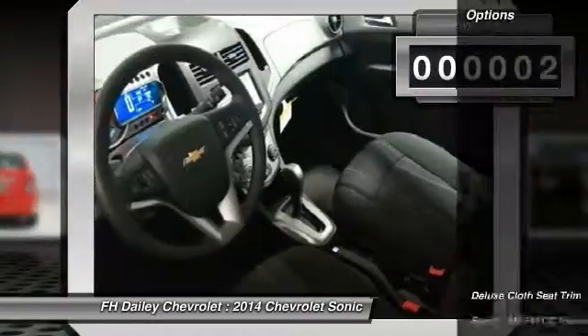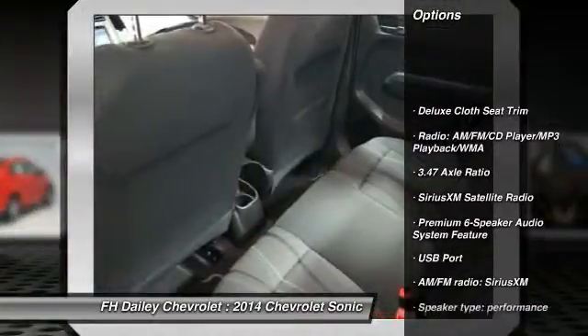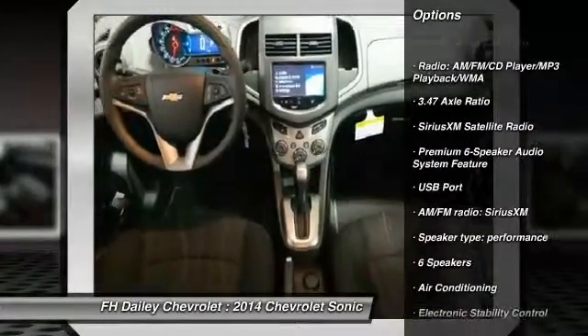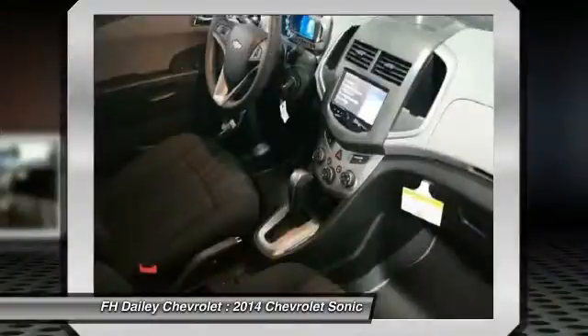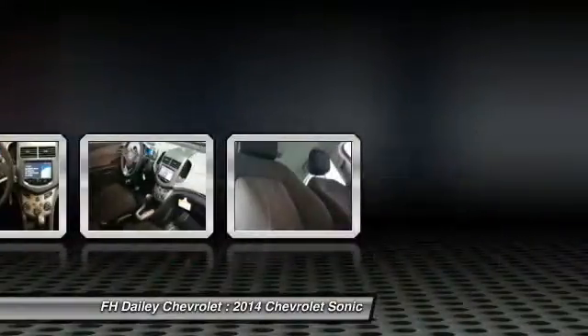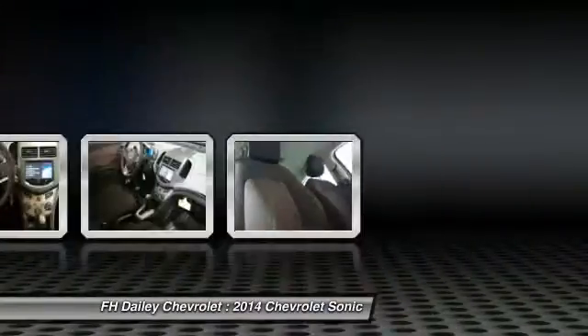Here are some of this vehicle's great options: traction control, dual airbags, air conditioning, front alloy wheels, power steering, CD player, power windows, compass, electronic stability control, and rear window defroster.